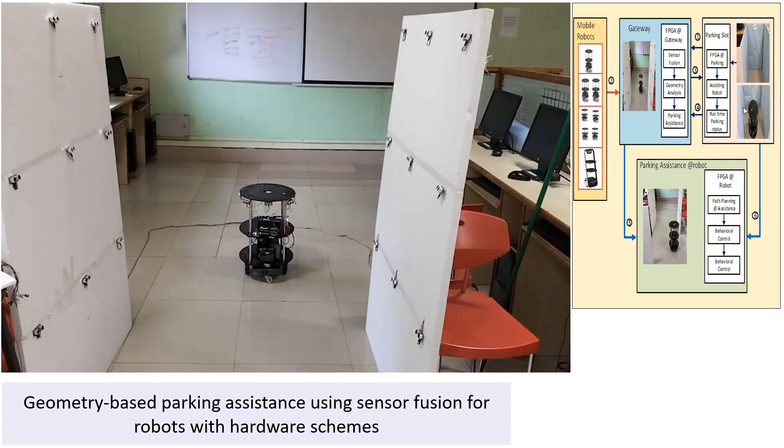We are deploying a total of three FPGAs in this experimentation. One is at the gateway, another is at the parking slot, and the third one is on the parking assistance onboard robot. Let us look into this experiment and understand what will happen.